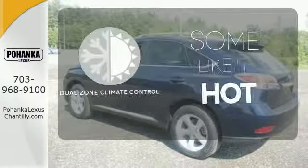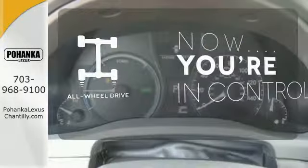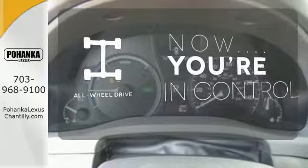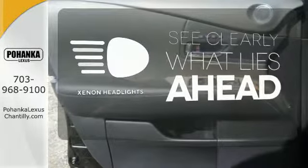Dual zone climate control lets you and your passenger pick a personal temperature. This vehicle with its grippy all-wheel drive can handle anything Mother Nature throws at you. What lies ahead is much clearer with Xenon Headlights.